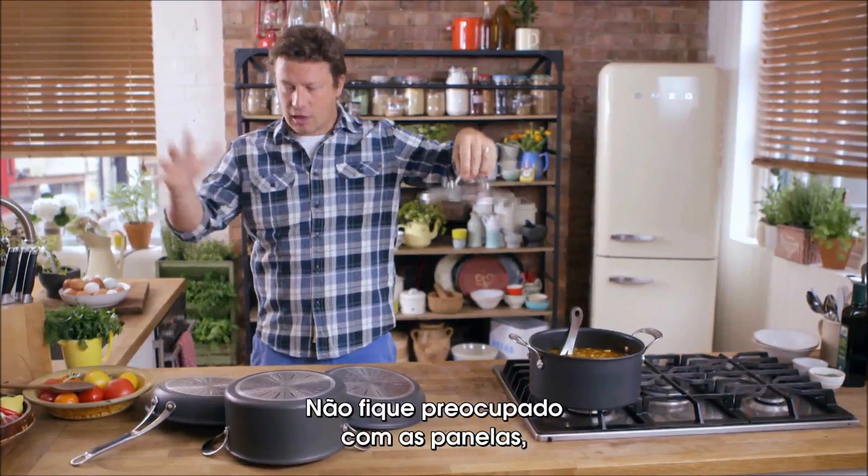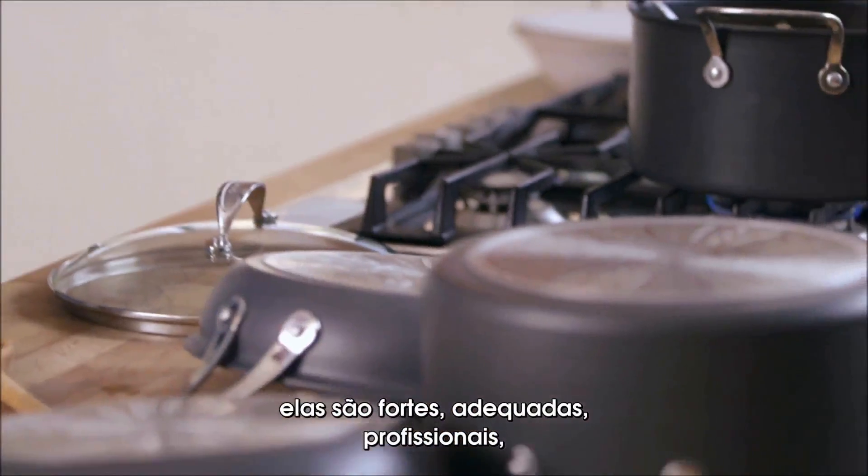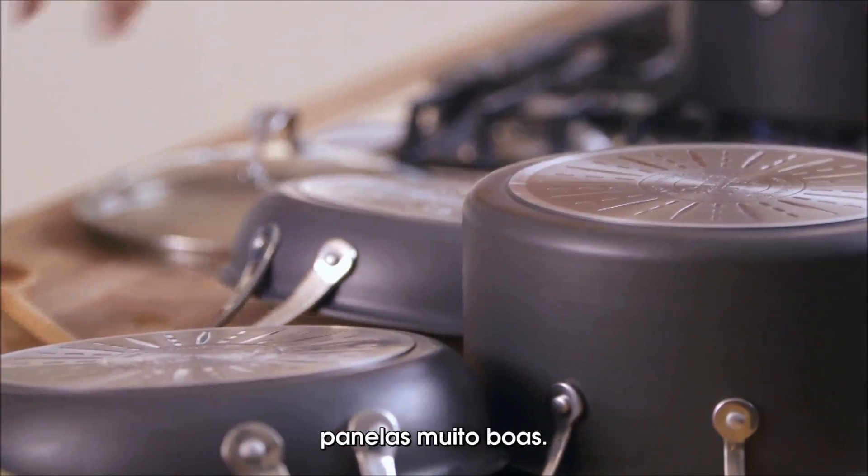Hi, Jamie here. Don't worry about the pans. They're tough, proper, professional, really nice pans.